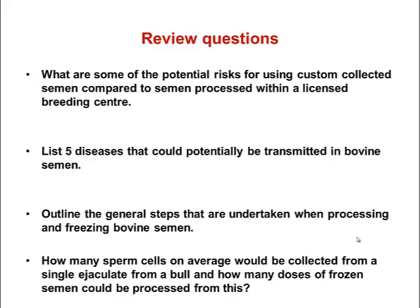Having completed this section, you should review the potential risks of using custom collected semen compared to semen processed within a licensed breeding centre, list five diseases that could potentially be transmitted in bovine semen, outline the general steps undertaken when processing and freezing bovine semen, and know how many sperm cells on average would be collected from a single ejaculate from a bull and how many doses of frozen semen could be processed from this.